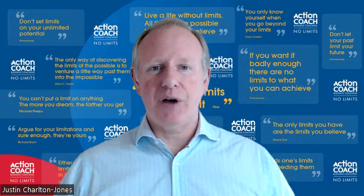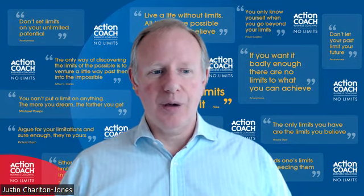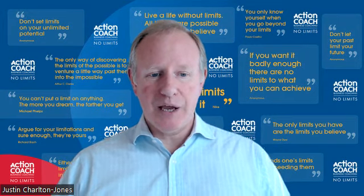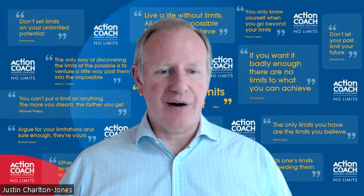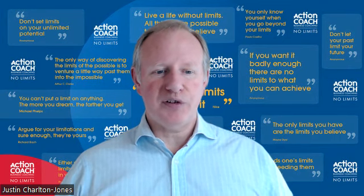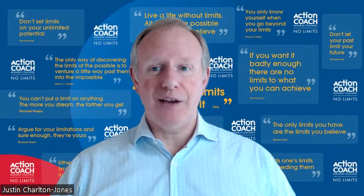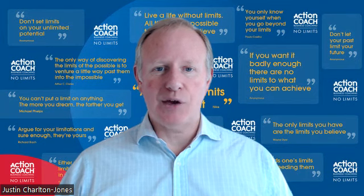Secondly, once you've identified the characteristics that customers value, rank yourself and your competitors by these criteria. Being as objective as you can, score yourself and each of your competitors out of 10 for each of these different characteristics. Where possible, base these scores on objective data. Where this isn't possible, try and see things from your customer's perspective and then make your best guess.